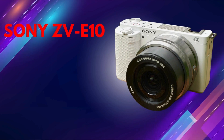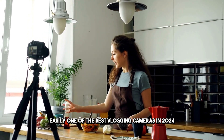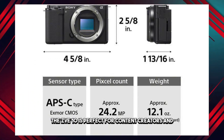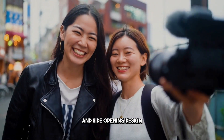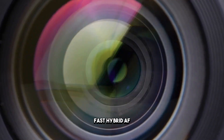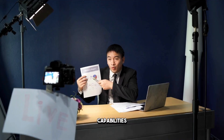Number five: the Sony ZV-E10 — easily one of the best vlogging cameras in 2024. Lightweight, compact, and equipped with a 25-megapixel APS-C sensor, the ZV-E10 is perfect for content creators and photographers alike. Its OLED LCD touchscreen with a 176-degree variable angle and side-opening design allows for convenient framing and selfies. Fast hybrid AF, real-time eye autofocus, and an ISO range from 100 to 32,000 ensure superior image quality and focusing capabilities.